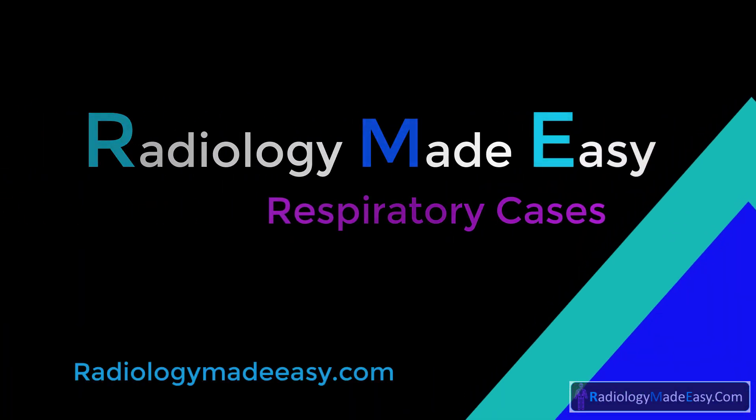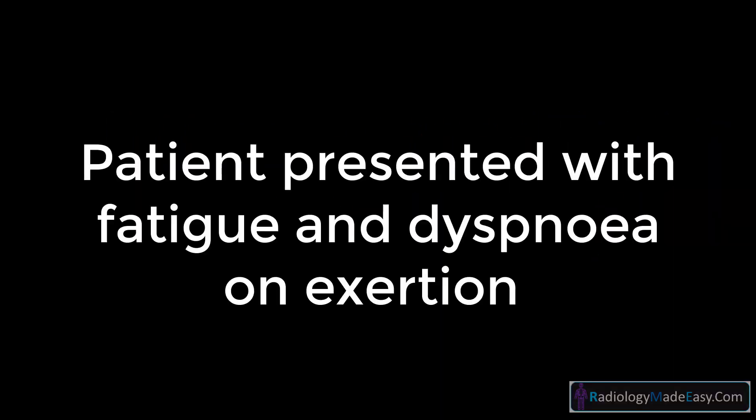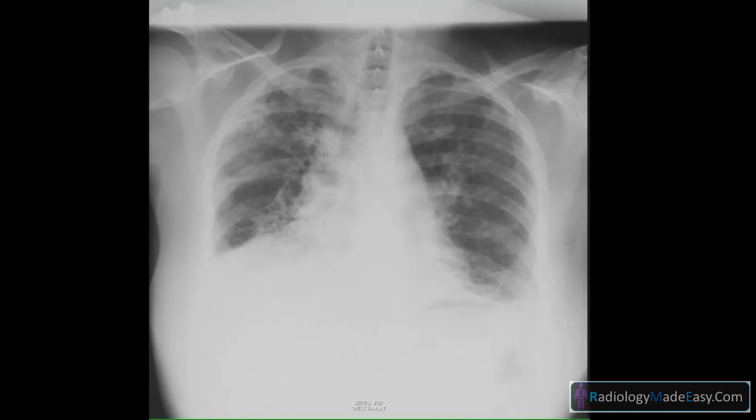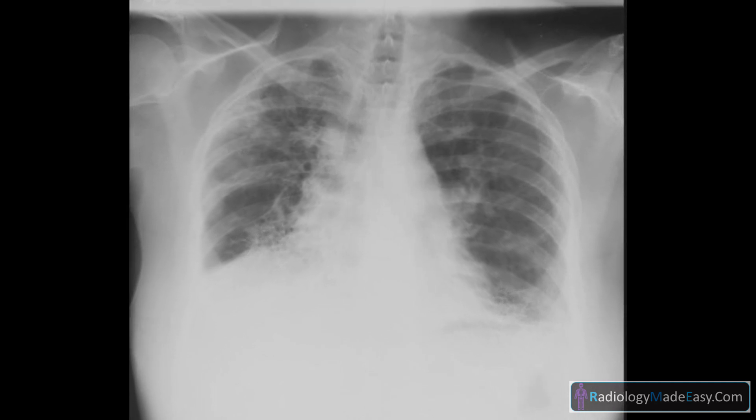Hello everyone, welcome back to Radiology Made Easy. Today's case: this patient presented with fatigue and dyspnea on exertion. Frontal and lateral chest x-rays were taken.